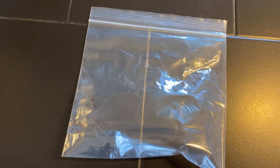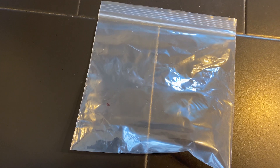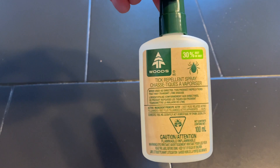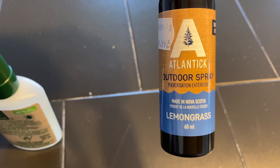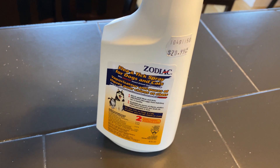Hey, what's going on guys? I have two Ziploc bags here. Each one has what I think is a dog tick that we've taken off our dog. I have three different products I'm going to try to see if they repel the ticks. There's this from Canadian Tire Woods brand tick repellent spray, the Atlantic Zodiac flea and tick spray. These two are repellents, and this one I think will kill the tick.